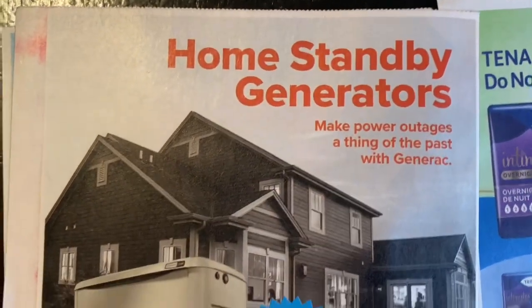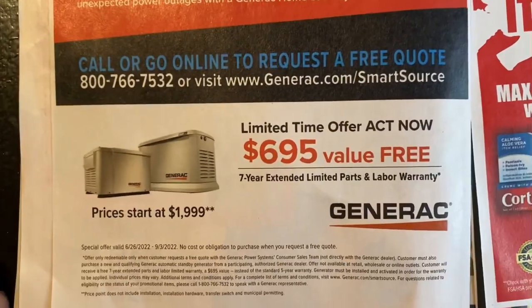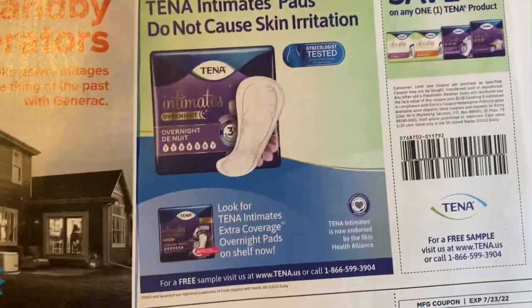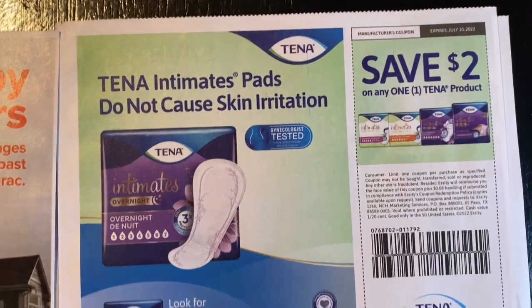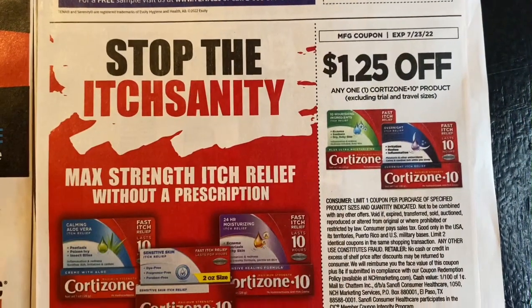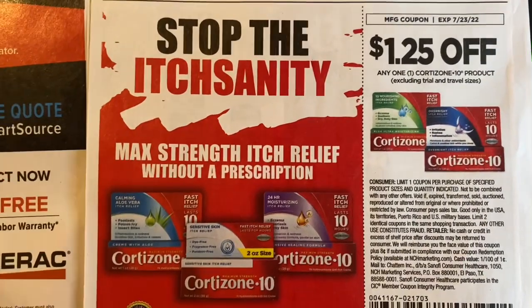Nothing much going on this page. Save $2 on one Tenner products, save $1.25 on one Cortizone-10 product.